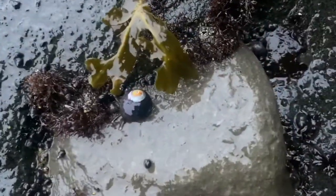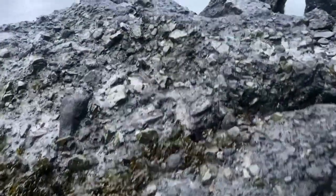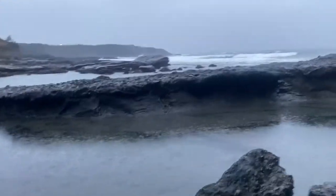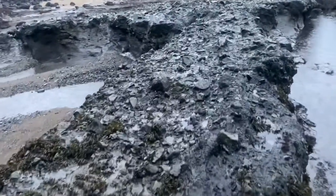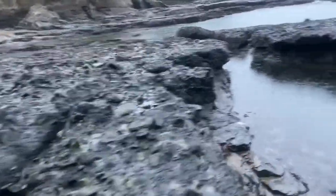It's low tide so it looks like a lot of stuff is uncovered. A lot of crabs out. Probably be able to find some anemones over here somewhere. This thing is zinging around — not sure what that is.